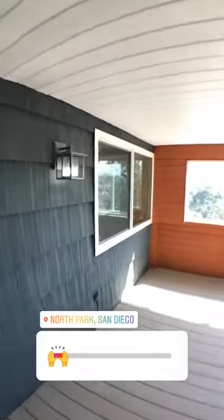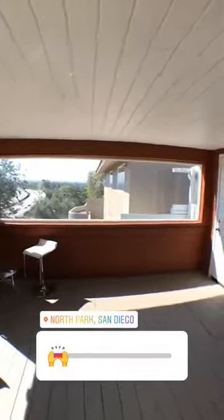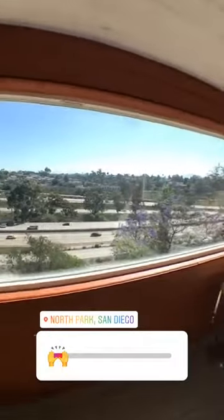Great sunroom off of the back of the home here — this is what we could see from the master — and we've got beautiful 180-degree views overlooking so much of San Diego. I love this so much.